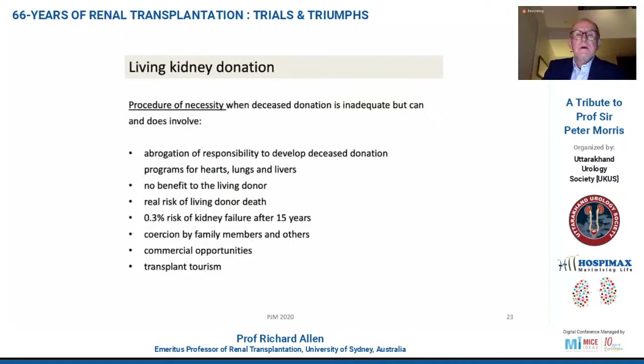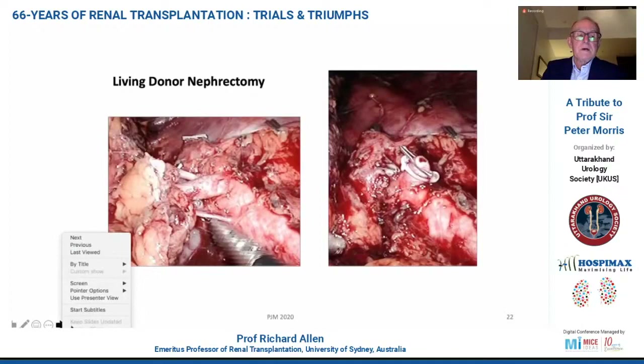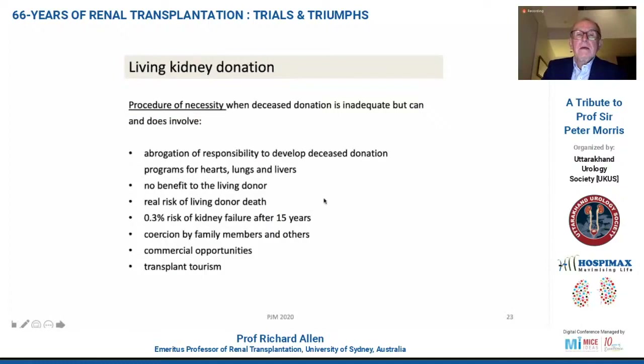Peter always considered living donation a procedure of necessity. It was an abrogation of responsibility in many areas of the world to develop a deceased donor program, particularly if hearts, lungs, and livers were required. There is no benefit to the live donor, there is a real risk of living donor death, a 0.3% risk of kidney failure after 15 years in the best of circumstances, coercion by family members and others, and commercial opportunities and transplant tourism. Peter transplanted a number of patients from Oman, and I could see that he was sometimes concerned about the donors and where they came from. There was always wide discussion, and eventually we would say yes — it was inappropriate to undertake an altruistic live donor procedure.